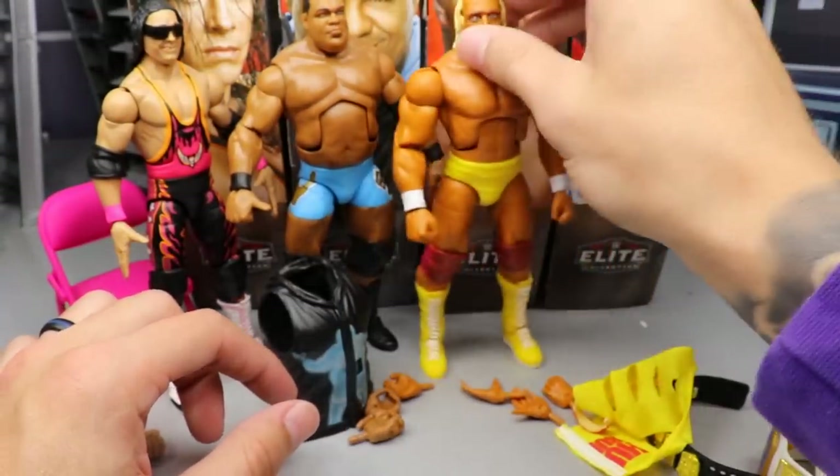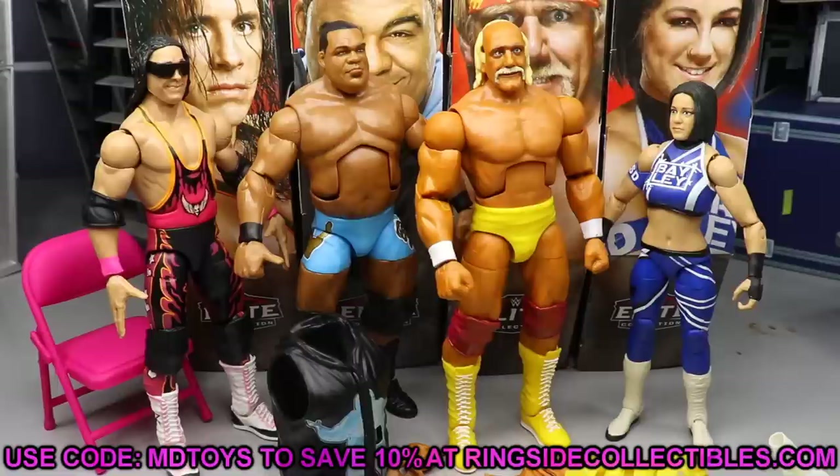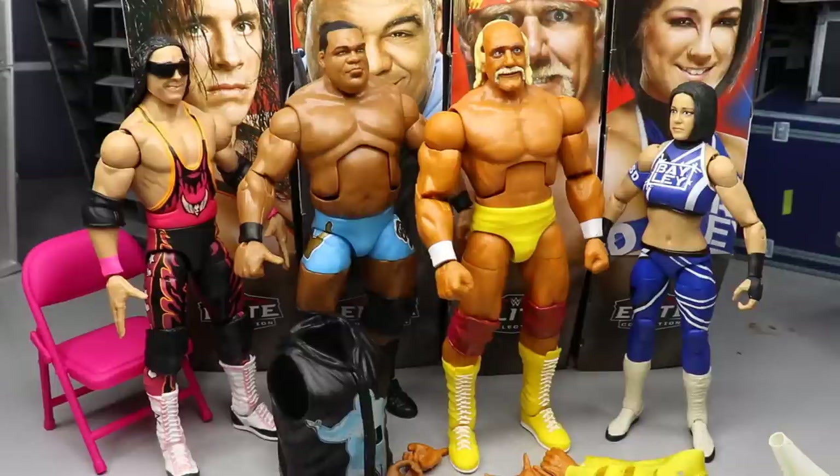That wraps up the full Survivor Series Elite WWE set. Overall, it's a very outstanding set with tons of stuff in this full wave. They should be hitting Walmart very soon. If you don't want to wait, go to Ringside Collectibles and use promo code MD Toys to save 10%. Store exclusive waves are a lot of repaints, but you get different alternative looks and can pick up figures you may have missed at a better price.